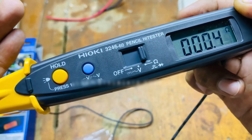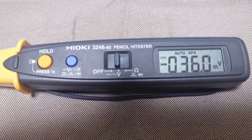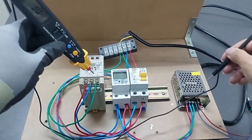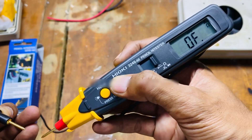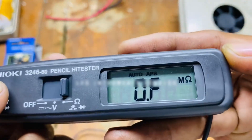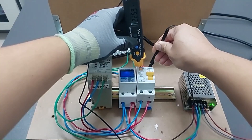It also has a retractable lead that tucks neatly into a recessed compartment when not in use, great for keeping things tidy in your tool kit. A built-in flashlight at the tip and a backlit LCD screen make it especially useful in low-light environments, like behind appliances or inside breaker boxes. For quick checks and everyday diagnostics, this tool strikes a perfect balance between convenience and performance.